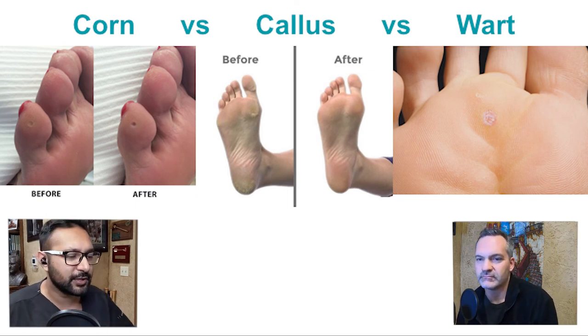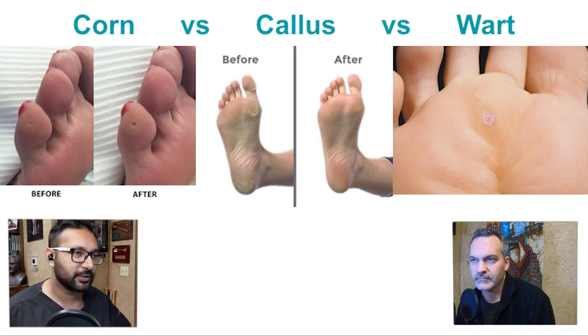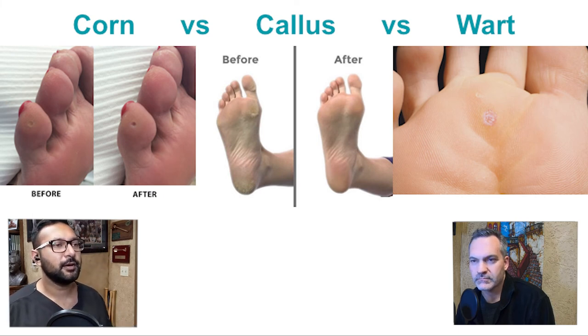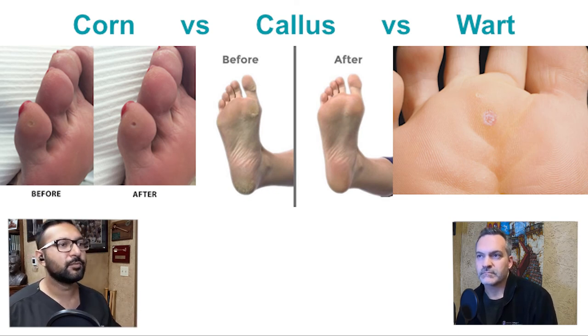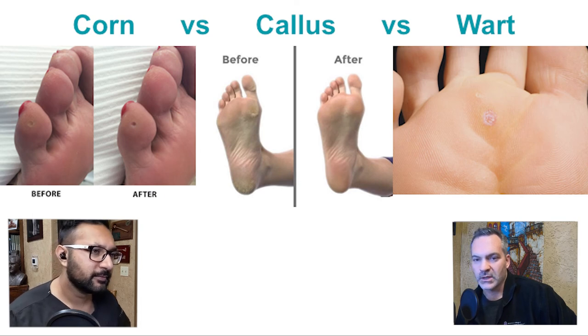People like to use the words interchangeably, but they're each their own special thing. Corns and calluses are a little closer together; warts are actually a viral infection of the skin. As far as corns and calluses go, calluses tend to be more superficial and diffuse, while corns tend to be pinpoint, deeper, and have a core to them — nucleated would be the term.